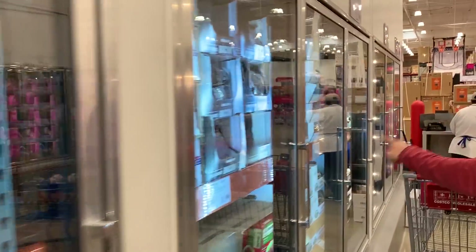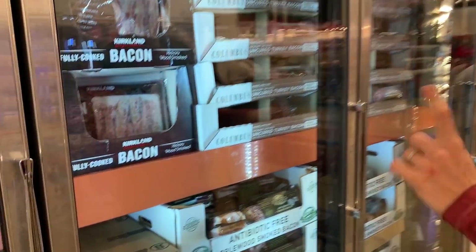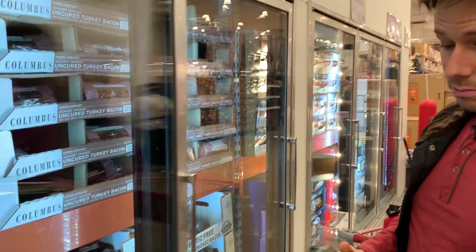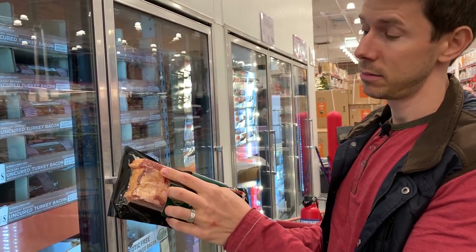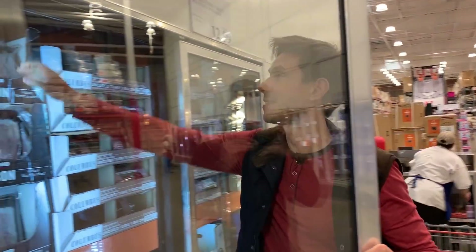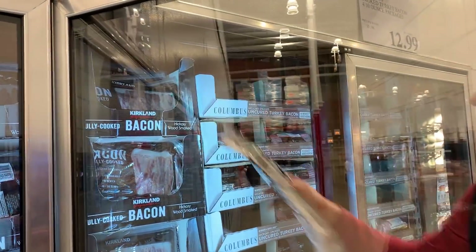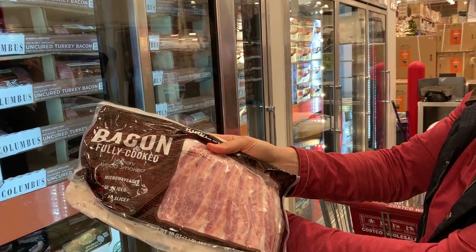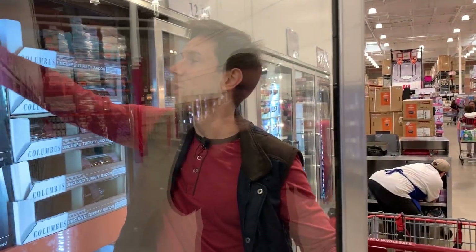This bacon here is really good. If you're going to buy bacon, you've got to buy thick-cut bacon — it's the only way to go. If it's not thick cut, you're not doing it right. And you're also not doing it right if you buy fully cooked bacon that you put in the microwave. Shame on you, because that is just so wrong.